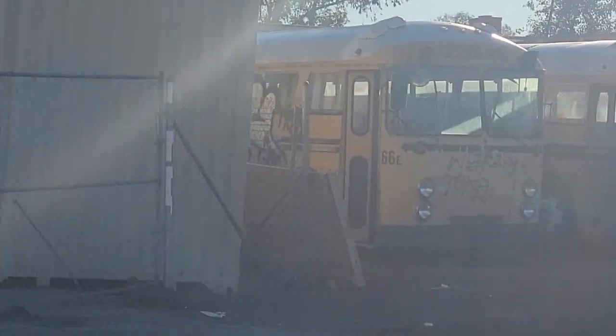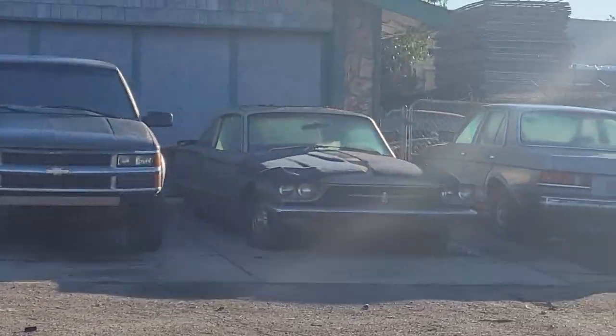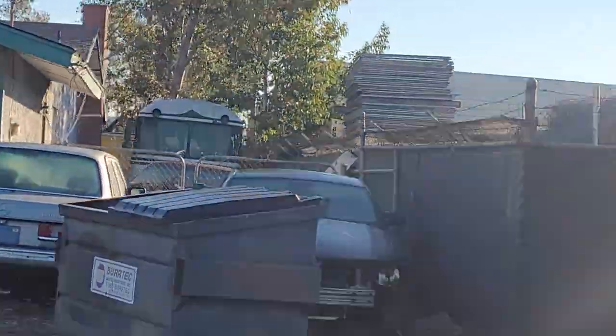Sorry for the sun glare. A couple school buses, another ambulance, and there should be a Crown in the back — right there.